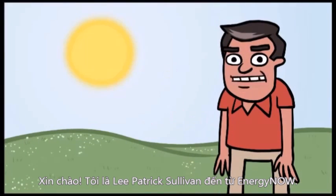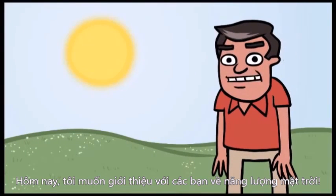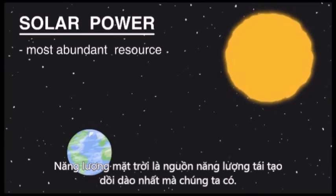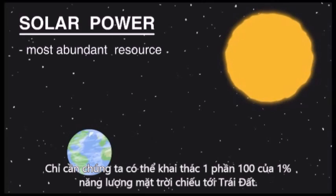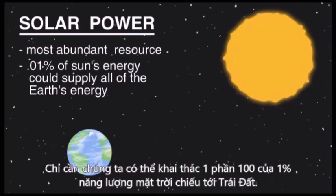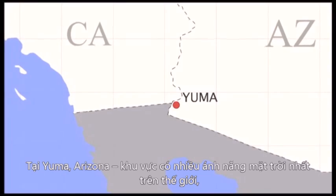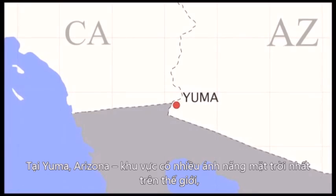Hi, I'm Lee Patrick Sullivan with Energy Now, and today I'd like to talk to you about the power of the sun. Solar power is the most abundant, most renewable resource we have. If we could collect one one-hundredth of one percent of the sun's energy reaching the earth, it would be more energy than all humans use today. Just outside Yuma, Arizona is the sunniest place in the world.